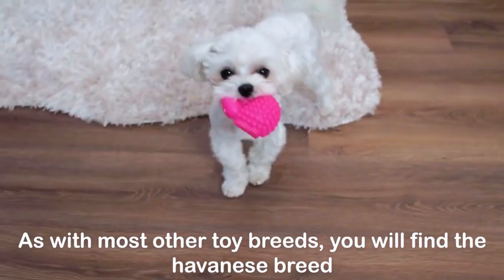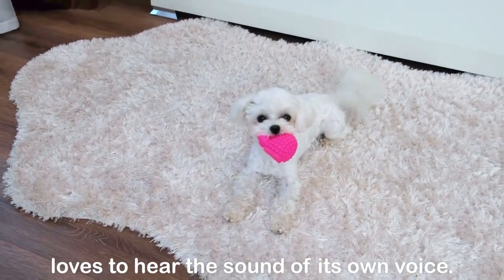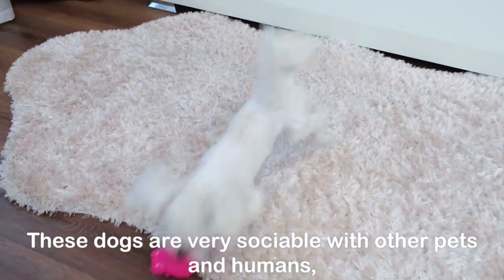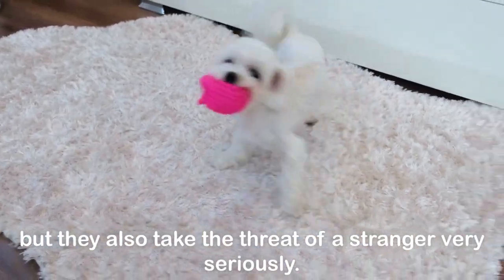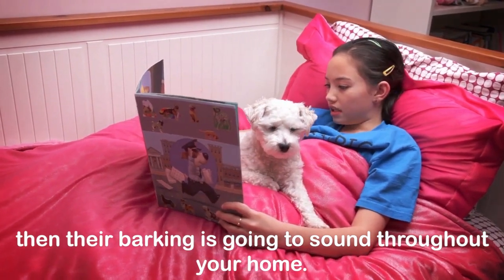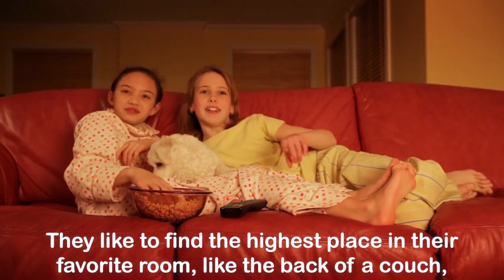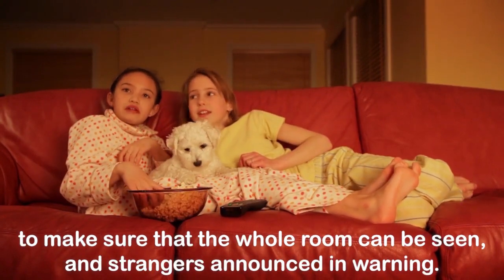They like to bark. As with most other toy breeds, you will find the Havanese loves to hear the sound of its own voice. These dogs are very sociable with other pets and humans, but they also take the threat of a stranger very seriously. If your pup doesn't know someone who comes to the front door, their barking is going to sound throughout your home. They like to find the highest place in their favorite room, like the back of a couch, to make sure the whole room can be seen and strangers announced in warning.